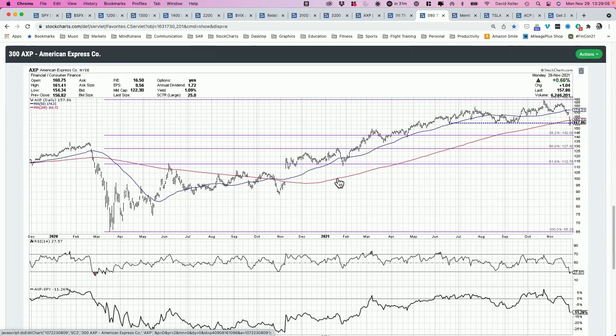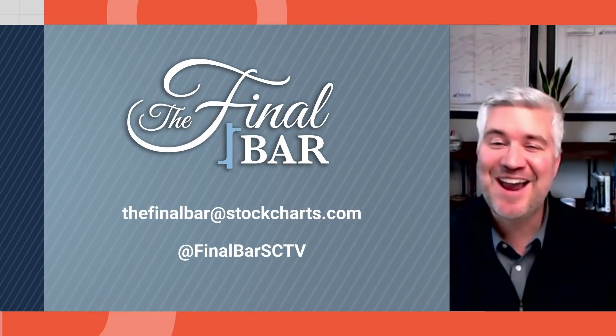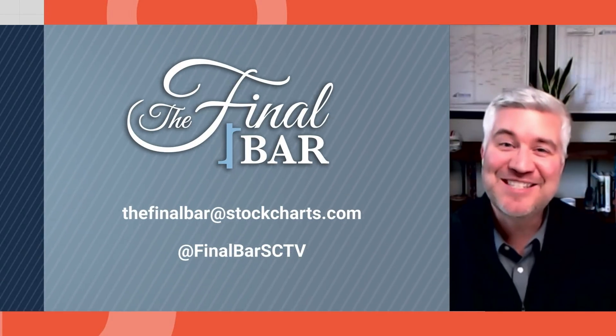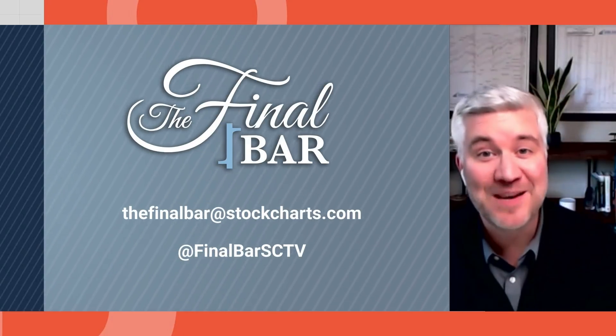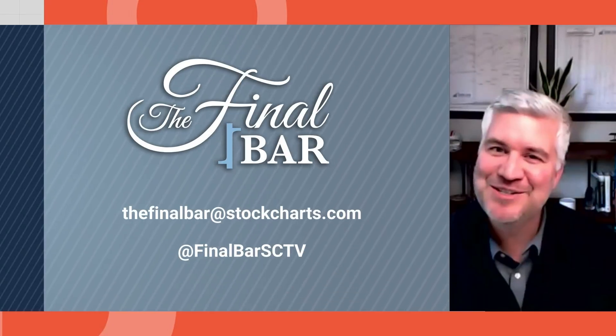Chart three: American Express (AXP). This concerns me — lows from June, August, and September were retested, along with a break of the 200-day moving average on Friday, with follow-through to the downside today. That's our show for today. Thank you so much for joining us every weekday after the close for The Final Bar. The Pitch airs today at 5 PM Eastern on Stock Charts TV — don't miss it. I'm Dave Keller, have a good one.